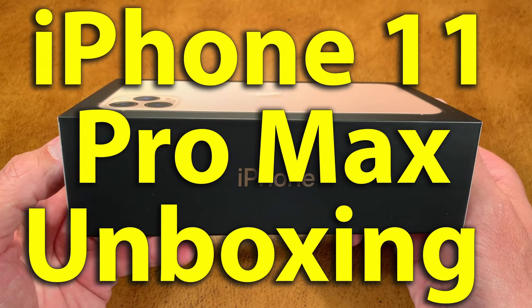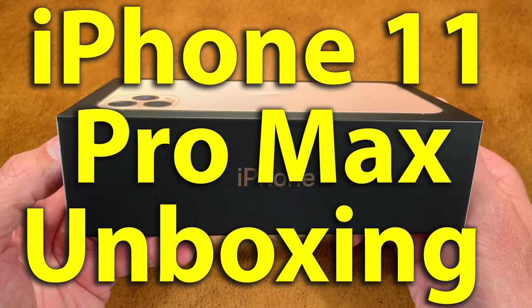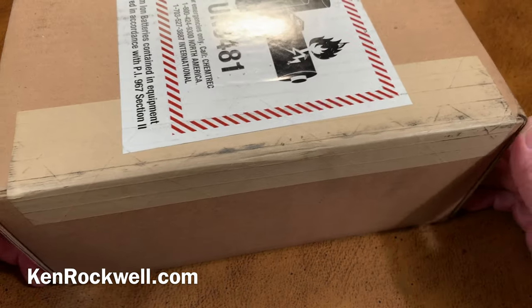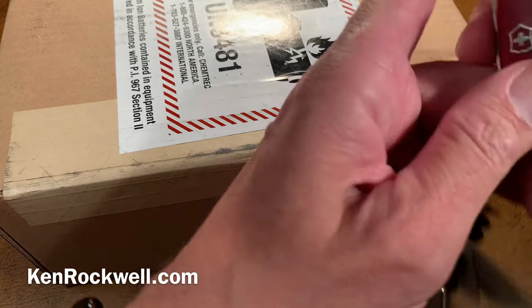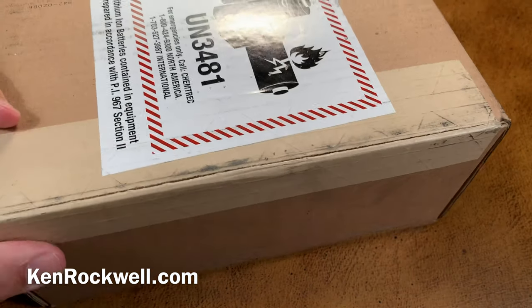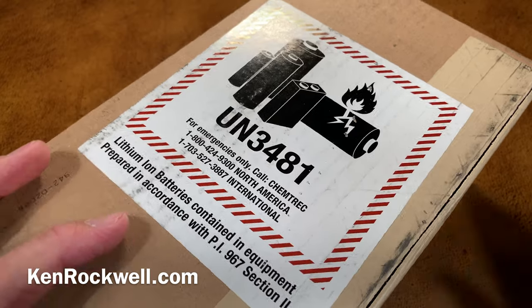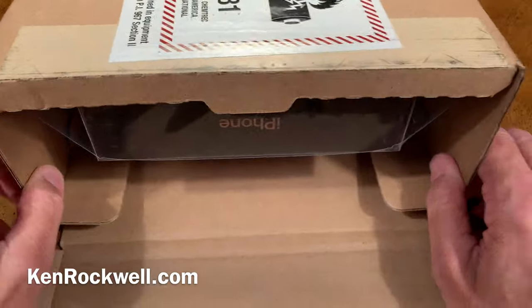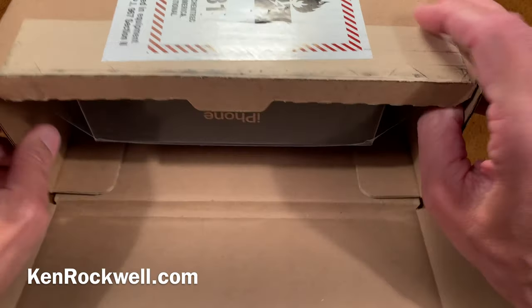This is Ken Rockwell with KenRockwell.com and KenRockwell.tv. Let's see what Apple has sent me today. They sent me this great box, which I believe is an iPhone 11 Pro Max, but let's find out. Open her up. The reason for these scary warnings is it has some very powerful lithium batteries in here, which are important to know in shipping because you don't want them to go in the wrong part of the airplane if anything was wrong.